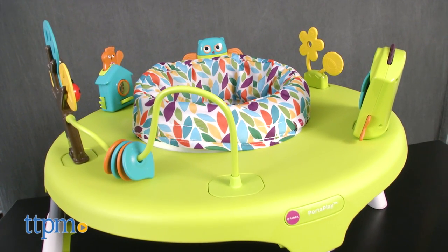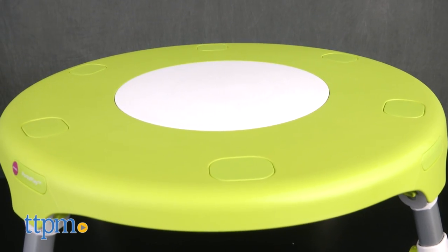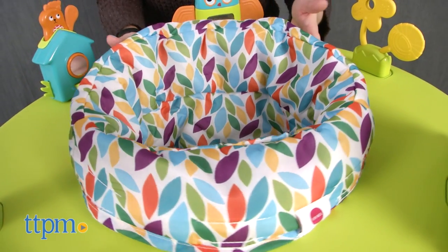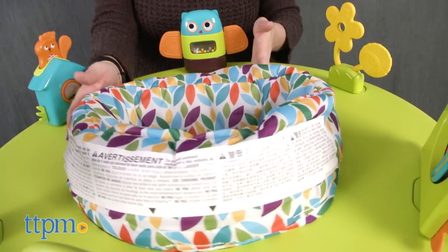It grows with your child from 5 months all the way to 5 years. For babies from 5 months to 12 months, it's an activity center with a comfy seat in the middle of a circular table. There are lots of fun toys for baby to spin around and explore while in the seat.